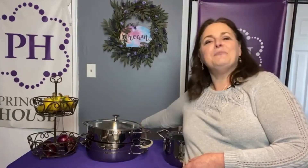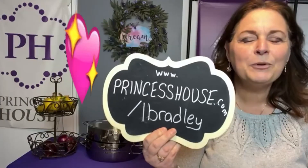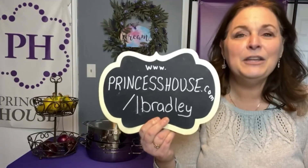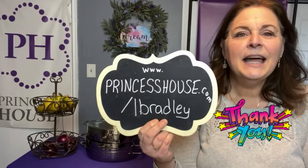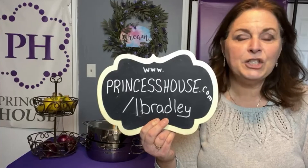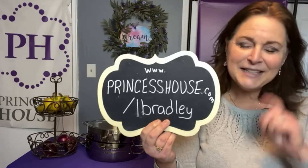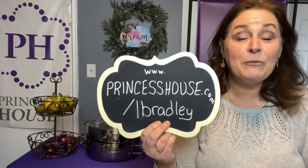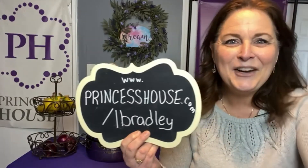Grab them if you want. Go right to the website, www.princesshouse.com/lbradley — go to Shop, then Online Orders, and place your order right away. We ship anywhere in the United States and these ship really fast, within 24 to 48 hours. So if you're looking for a Mother's Day gift, this is the place to do it. Remember, you only have until April 4th and then we have new ones. See you next time!